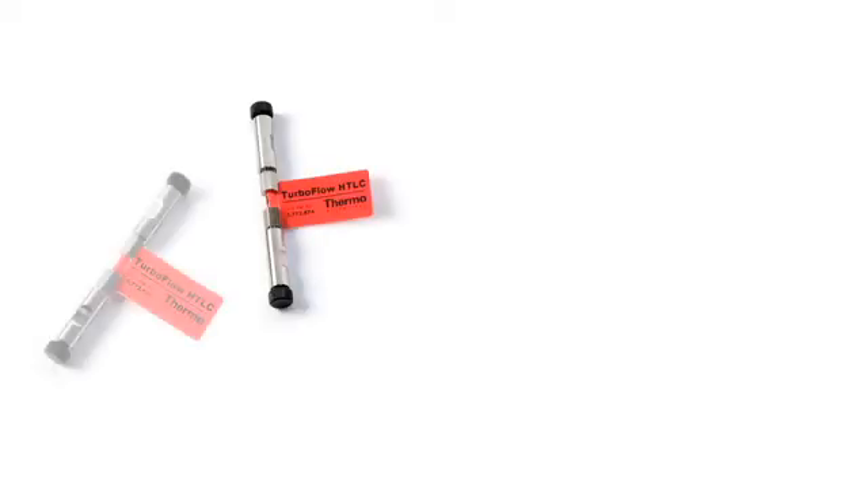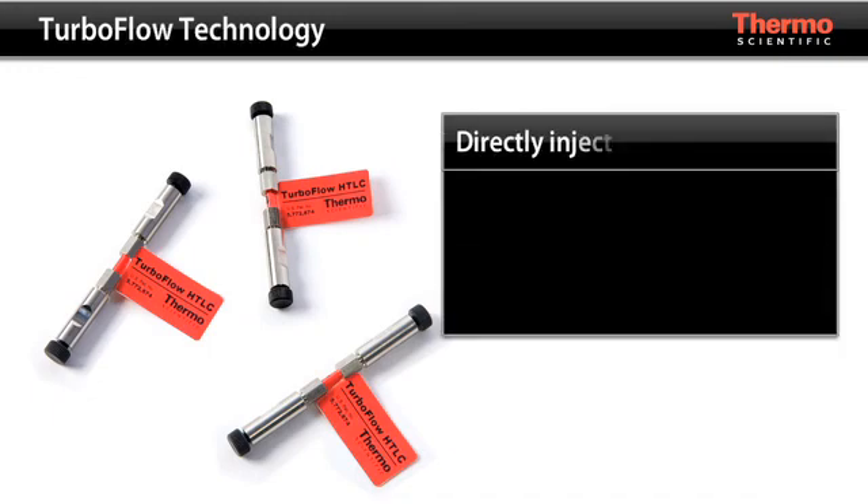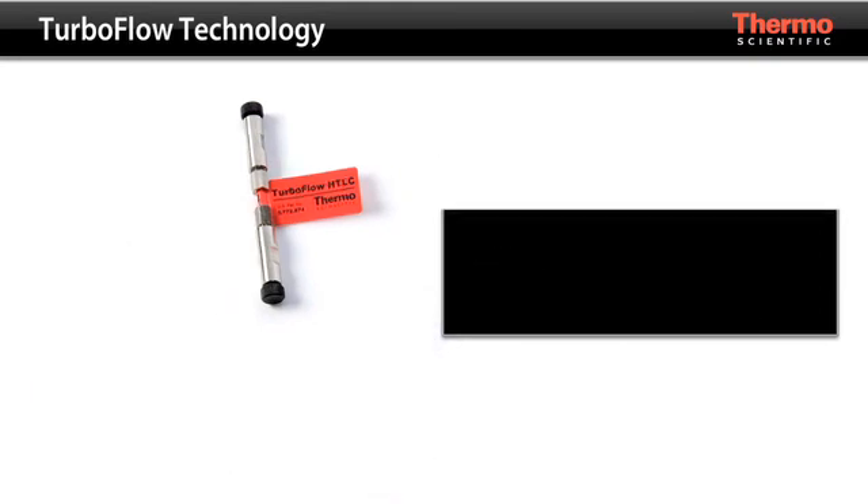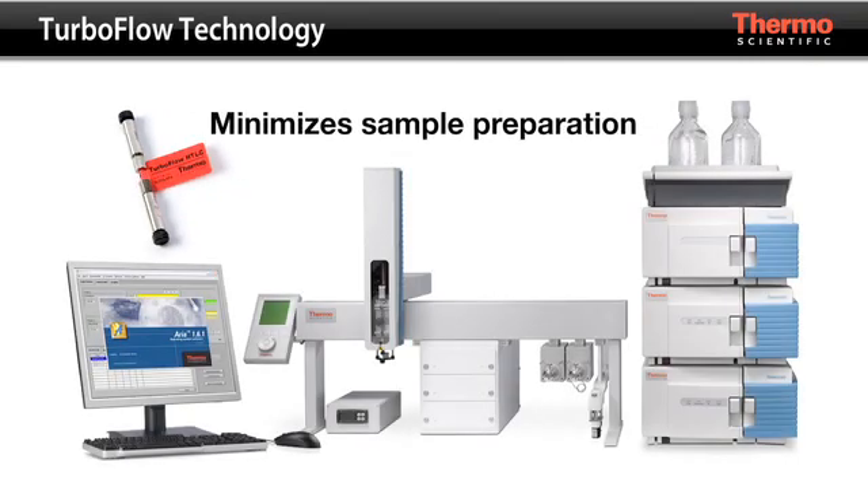Using Thermo Scientific TurboFlow technology, you can inject complex matrices including food, plasma, urine, and other biological matrices directly into your mass spectrometer. This minimizes sample preparation, saving time and further streamlining your lab's workflow.